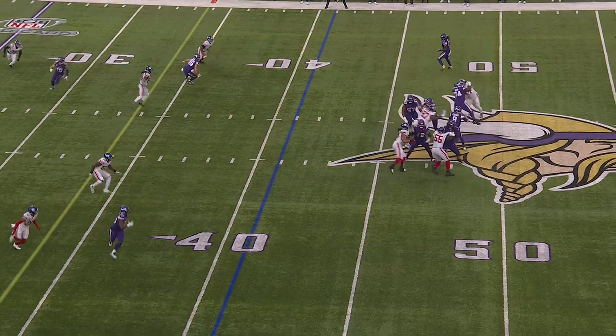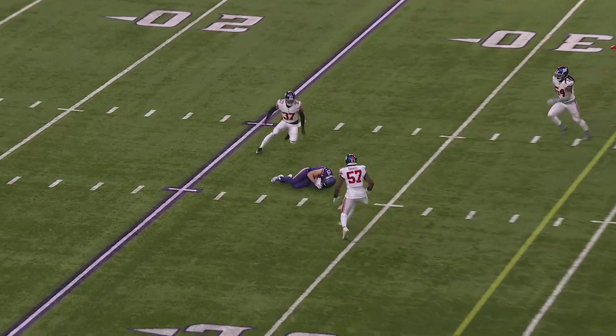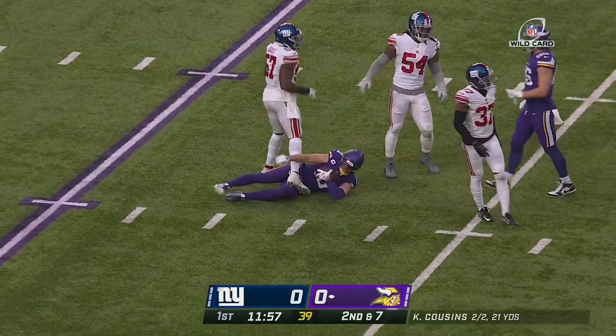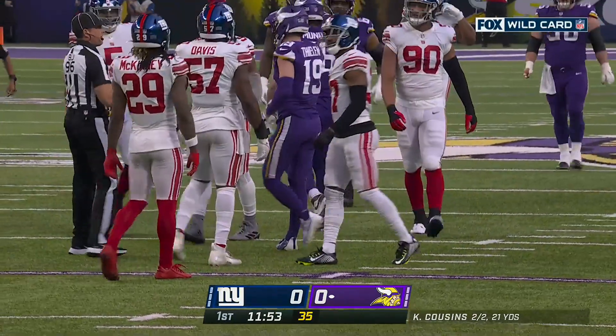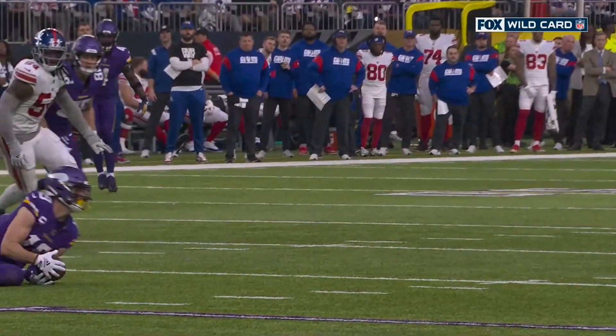Cousins throws under a four-man rush with pressure from Lawrence up the middle. He fires and a sliding catch is made by Adam Thielen. The Vikings are going right down the field here.